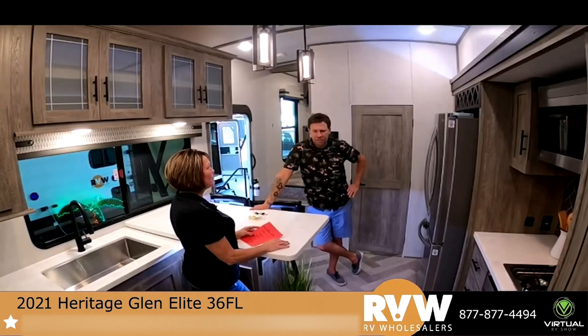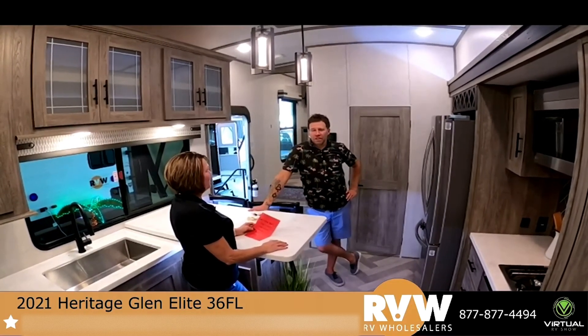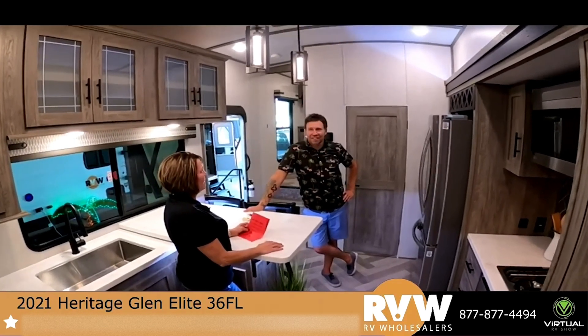I'm not getting any questions from anybody, which means you've been very thorough. We've had a couple of salesmen where no questions come in because they can tell viewers everything they need to know.